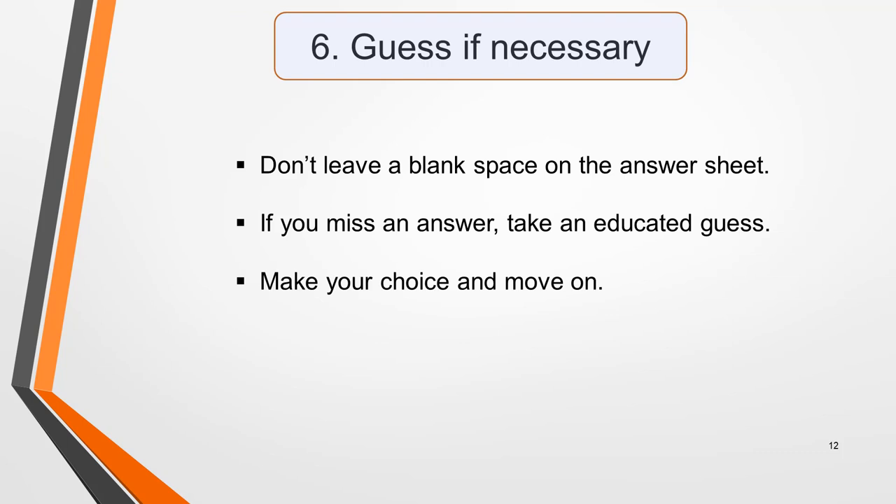My final tip is to never leave a blank space on the answer sheet. If you miss an answer, take an educated guess — this gives you at least some chance of getting it right. Don't stress about a missed answer, or it will affect your ability to answer the next set of questions. Just make your choice and move on.